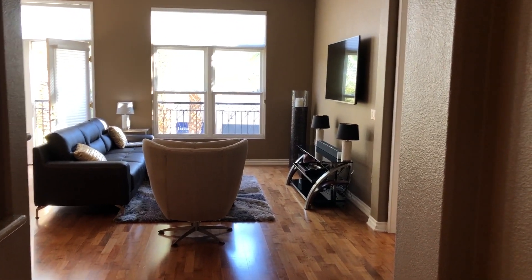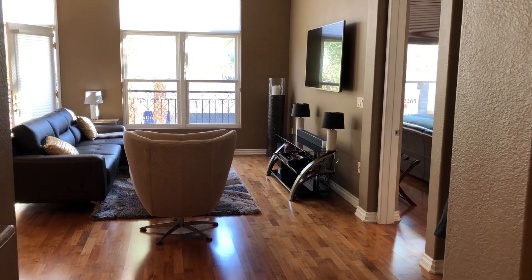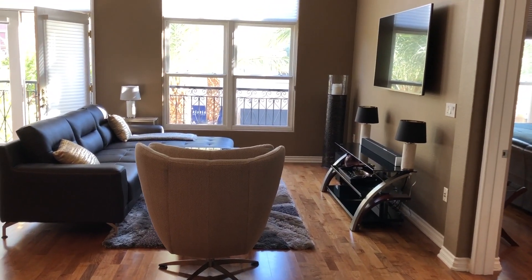Hi, this is Lauren Stark with Elite Realty and I wanted to take you on a tour of one of the district condos in Henderson. We just leased this unit for $2,350 a month — it's a one-bedroom, one-and-a-half bath unit.